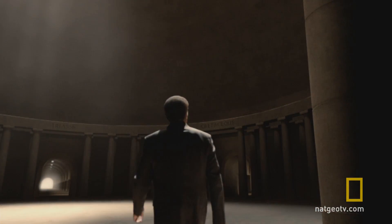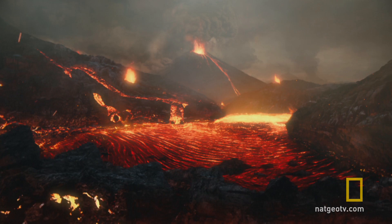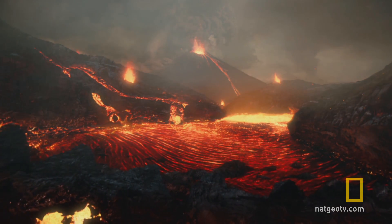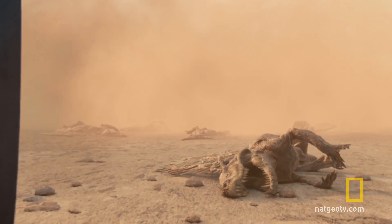If you look at the fossil record, there have been five such catastrophic extinction episodes in the history of the Earth. We have some ideas of how those extinctions occurred. At least one of them was a catastrophic impact of an asteroid — that's the famous one. But we don't know what caused them all.